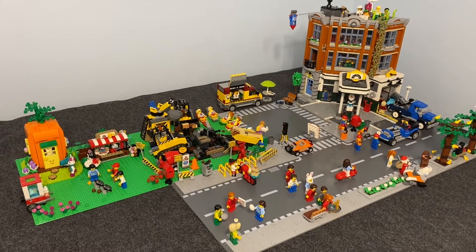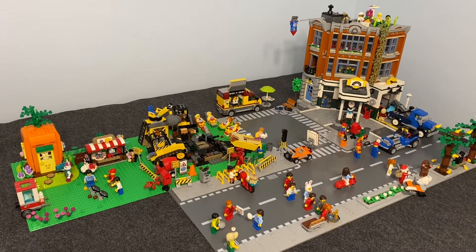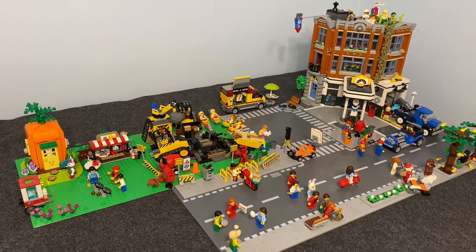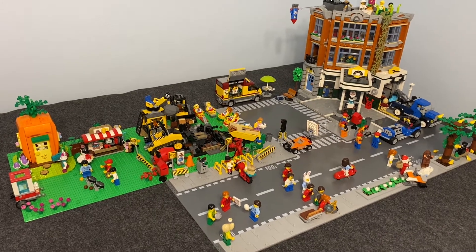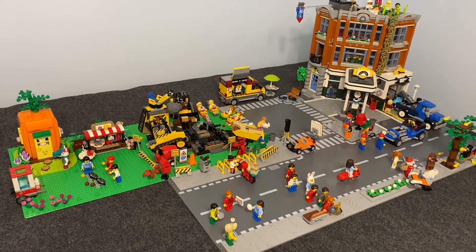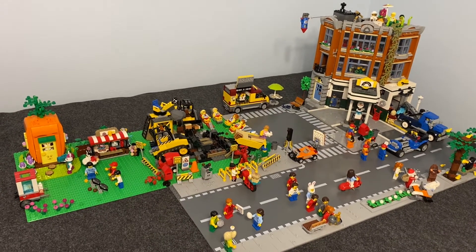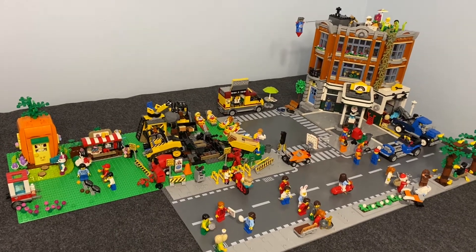That's right, an update for the city — it's not a haul. Can you believe that? And I finally got the LEGO City moved into its new spot. So this update, update number 33, Heat Wave, has a piece increase of 386 pieces. That brings the total piece count up to 4,590 — a new high.